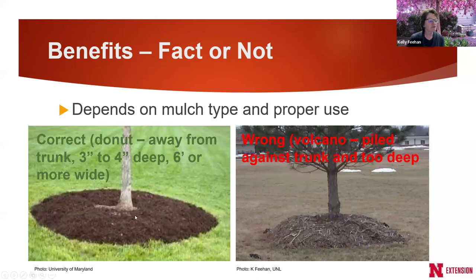I have a little concern with the term 'donut,' because leaving it very open around the base means grass or weeds may grow in there and people may go after them with a weed trimmer, which damages tree trunks severely. So I'm fine with mulch touching the trunk if it's only three to four inches deep — we don't want weeds growing up and people using weed trimmers either.